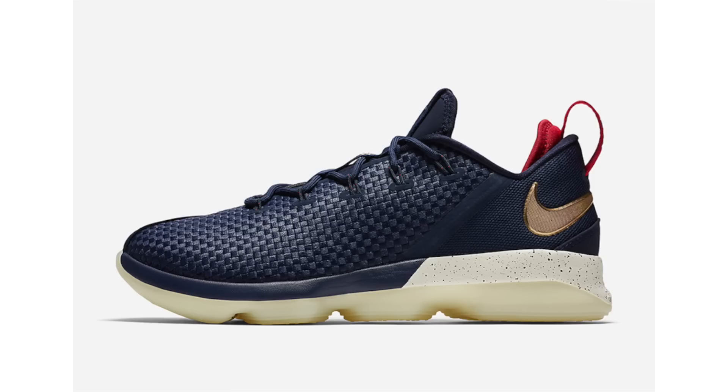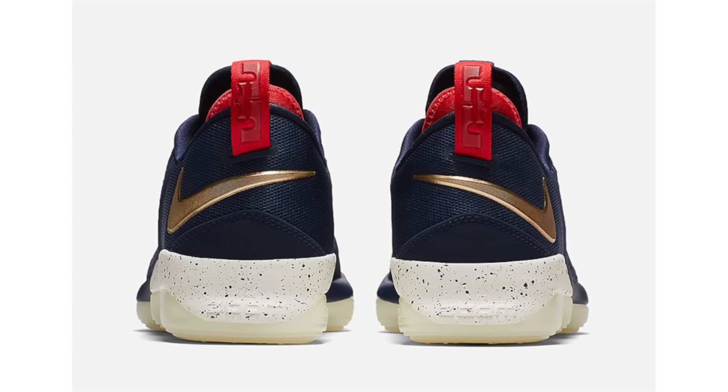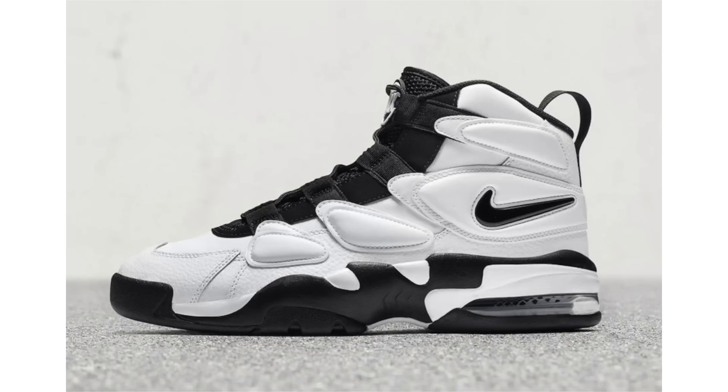Another Nike LeBron 14 Low has popped up. This pair can be matched with either an alternate Cleveland Cavaliers jersey and also has an Olympic feel. Midnight navy covers the uppers, metallic gold lands on the Nike swoosh and LeBron branding, red on the back heel pull tab, speckled detailing on the midsole, and a translucent outsole. No release date yet — dropping sometime in August at a retail price of $150.